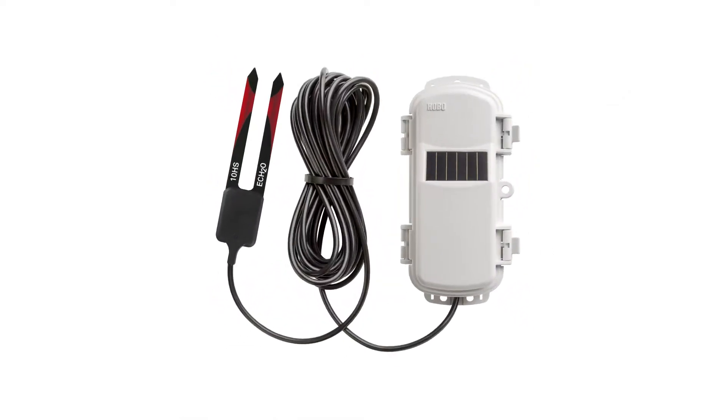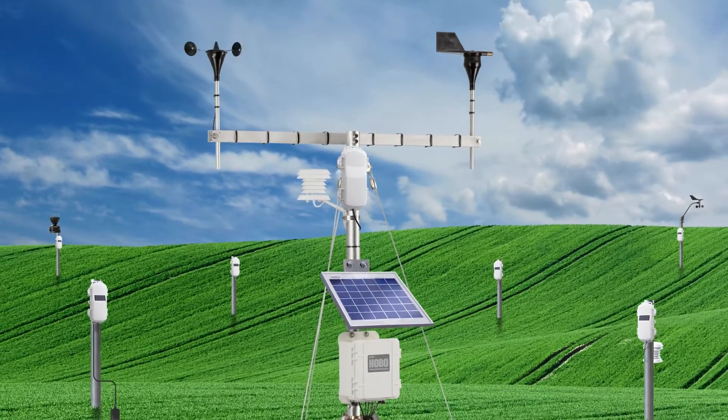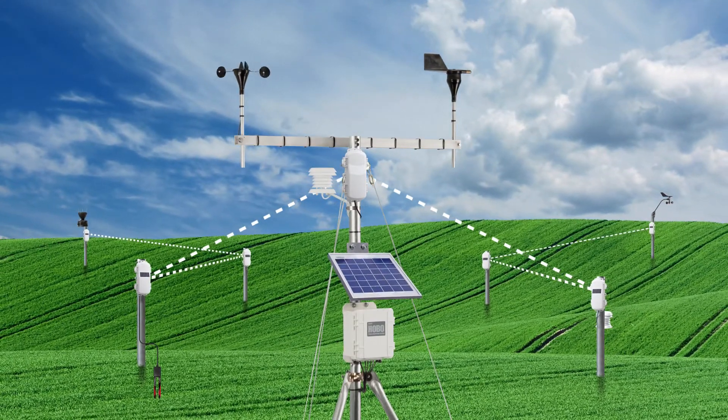These compact sensors can be placed anywhere you need them, up to 1,500 feet apart. They use intelligent mesh networking to route data through surrounding sensors for the most reliable communication path.